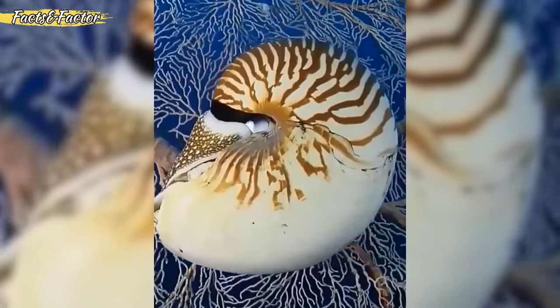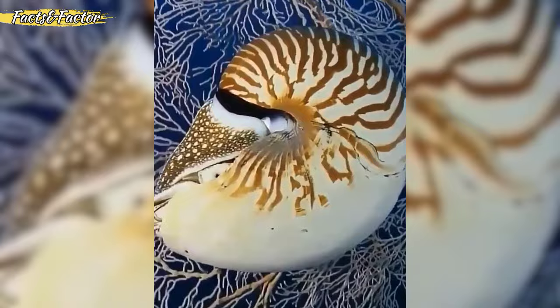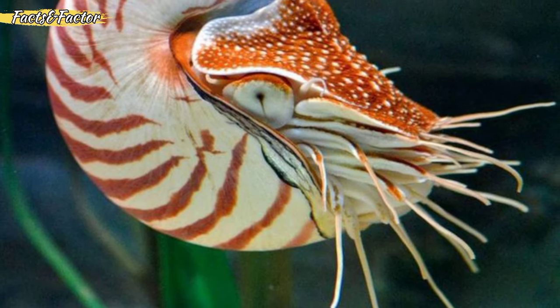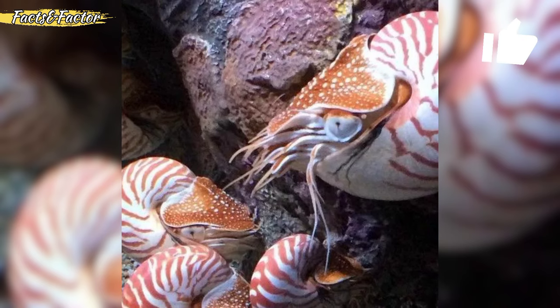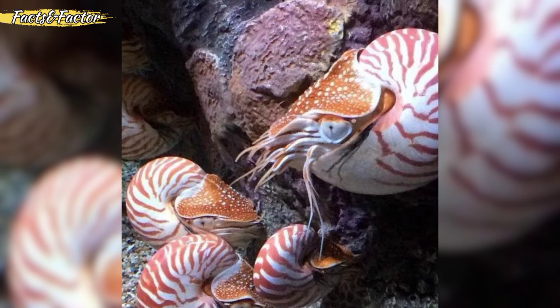Nautiluses have a distinctive spiral shell divided into numerous chambers. The animal occupies the largest chamber, while the smaller chambers contain gas, providing buoyancy for controlled vertical movement in the water column. Nautiluses use jet propulsion for movement, expelling water from a siphon to propel themselves forward.